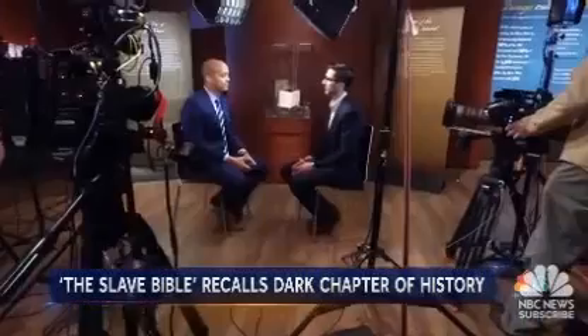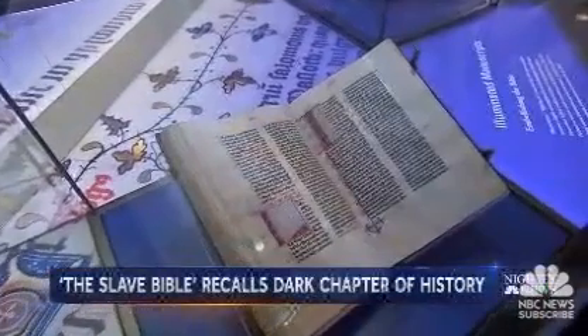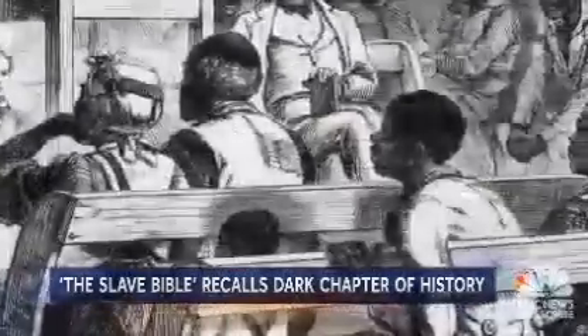About 90% of the Old Testament has been removed and about 50% of the New Testament has been removed. To put it another way, a normal King James Version has 1,189 chapters in it. The Slave Bible has only 232. Missing are chapters and verses that might have encouraged uprisings.